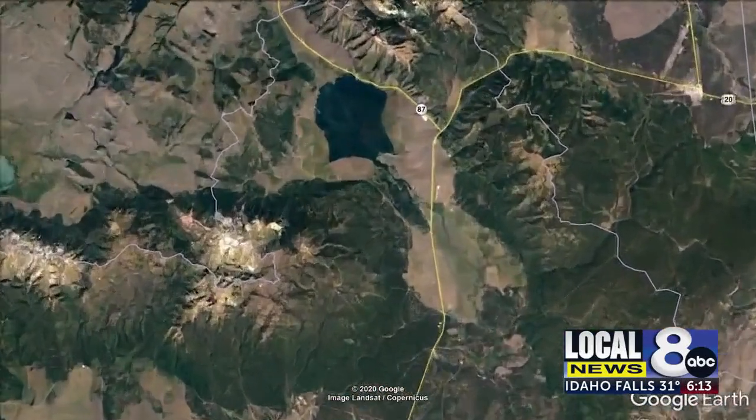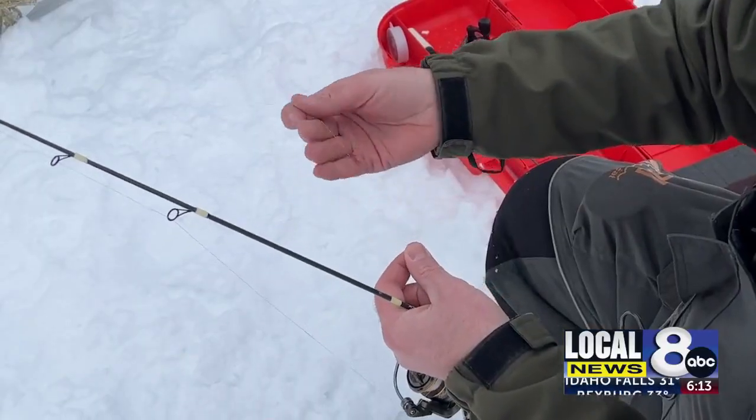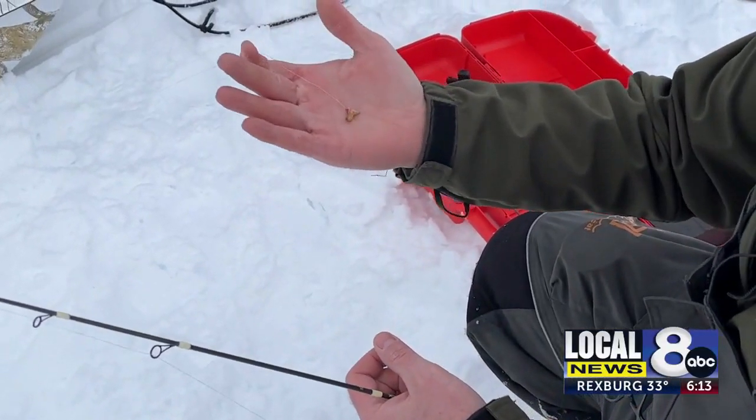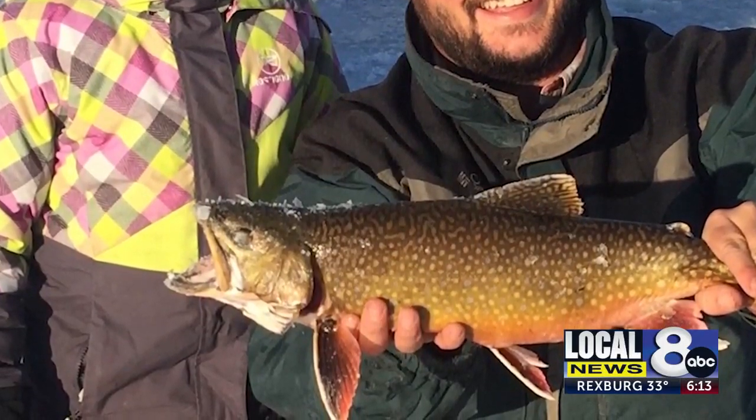Henry's Lake in particular is one of the best places in the state to ice fish, according to the Department of Fish and Game. Fish biologist Nathan Tillison says anglers have the potential to catch trophy trout any time they go there.